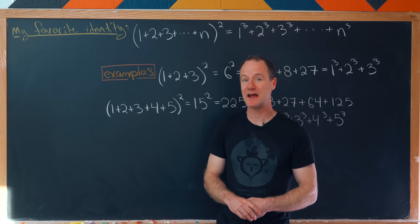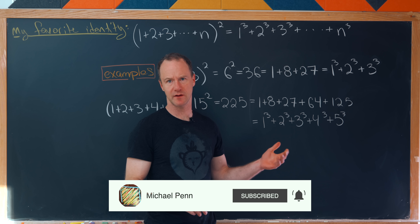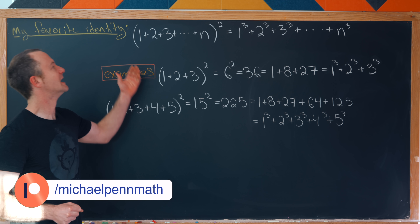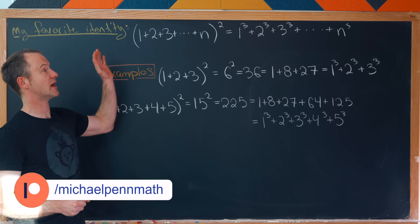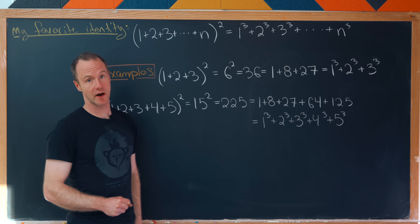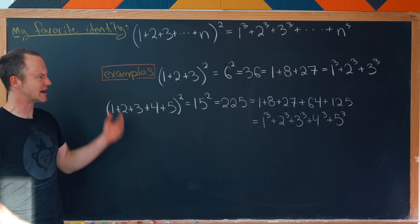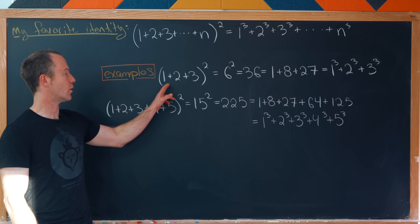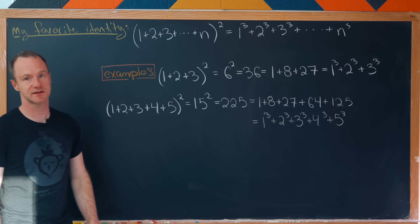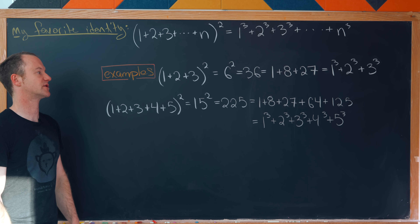Today we're going to look at something I like to call my favorite identity. It involves sums of natural numbers — squaring them and also cubing them, but doing it in a different order, and somehow you get the same thing. Notice that (1+2+3)² equals 6² equals 36, which is the same as 1+8+27, that is 1³+2³+3³.